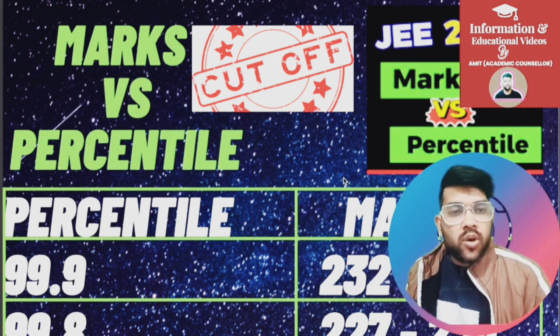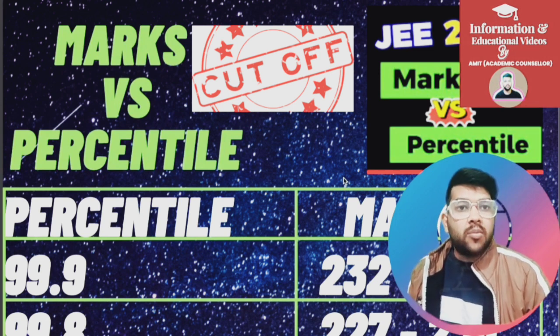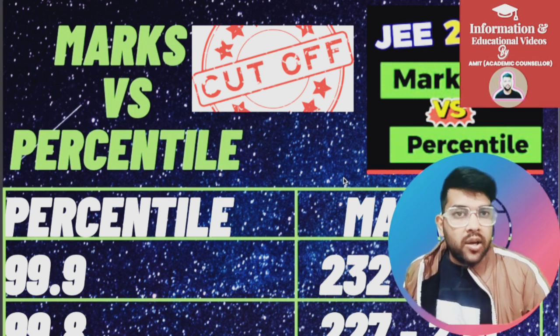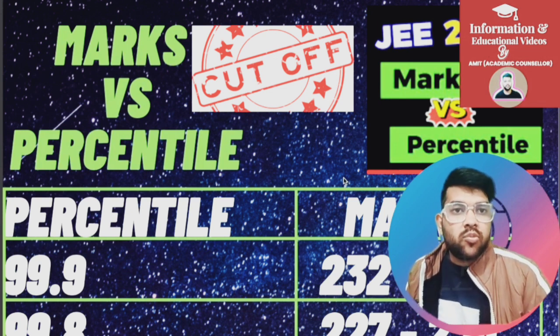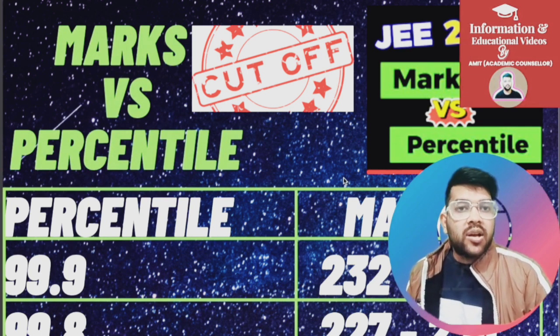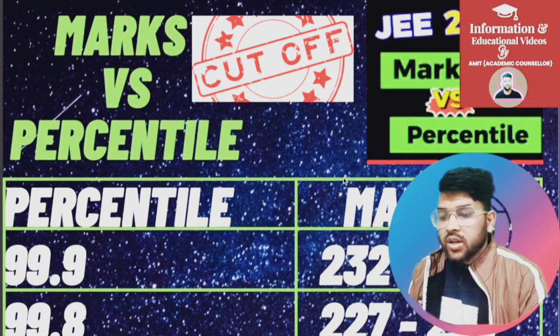I will provide the complete data at once — for all shifts and all days — and also the toughness index: which shift was toughest and which was easiest. Please subscribe to the channel; you will get everything at the right time and it will help you get admission in your dream college.